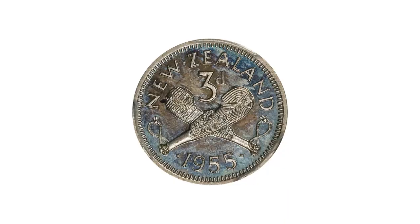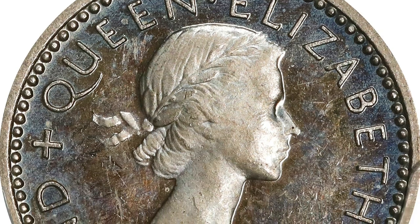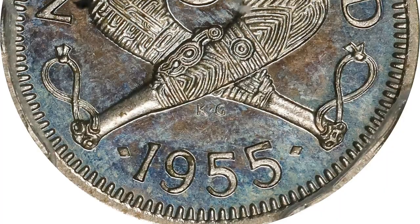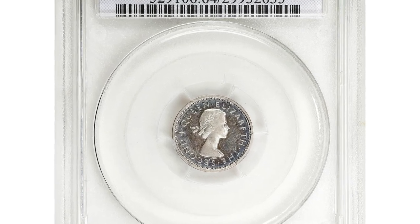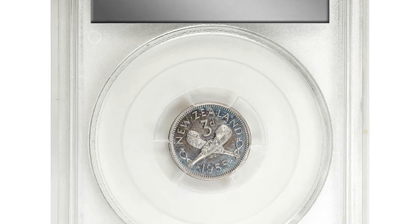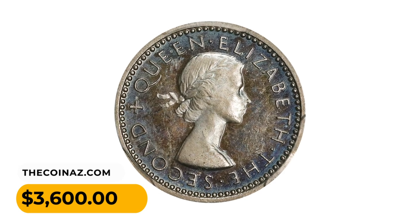Proof coins are specially made for collectors and exhibit exceptional quality. With a high level of detail and mirror-like surfaces, they are struck using specially polished dies and planchets, resulting in a superior finish compared to regular circulation coins. Proof coins often have a limited mintage adding to their desirability, and attractive Cameo examples with just the beginning of toning showing. It was sold for $3,600 in February 2023.